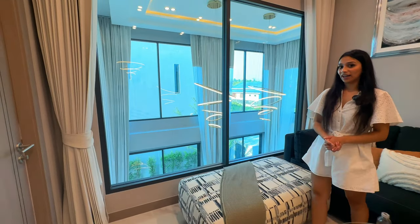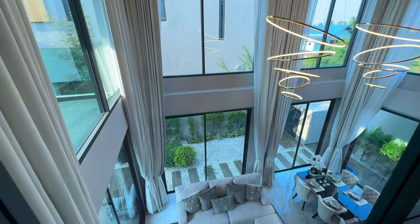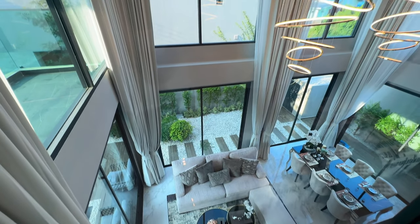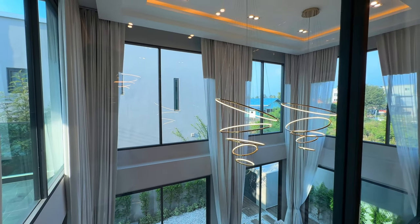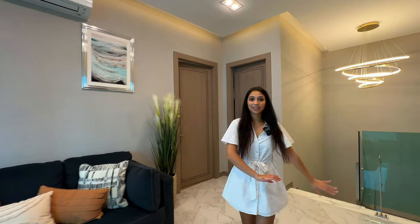Back to the window that Alex was talking about earlier — we look down to the open plan living area and dining table. This is a really clever design by the architects because it allows in so much natural light. Follow me through to the first bedroom.